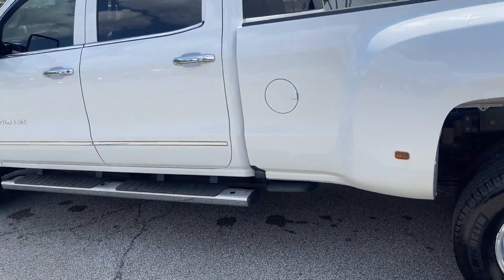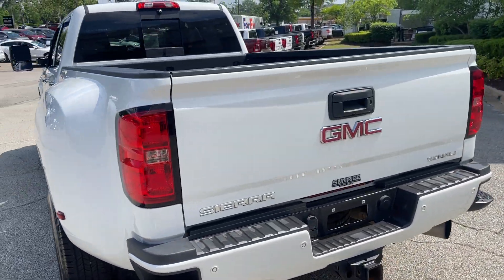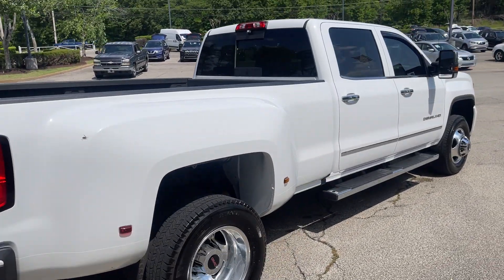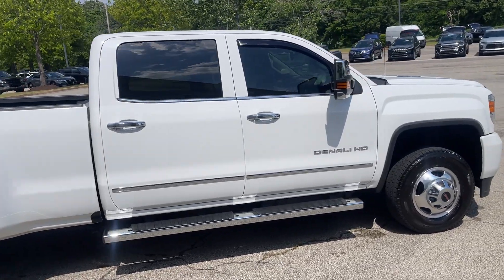Got the running boards. This is a nice truck, folks. It's already set up to either slap your gooseneck or fifth wheel hitch inside. All the wiring is set. Plug it in, let's go.